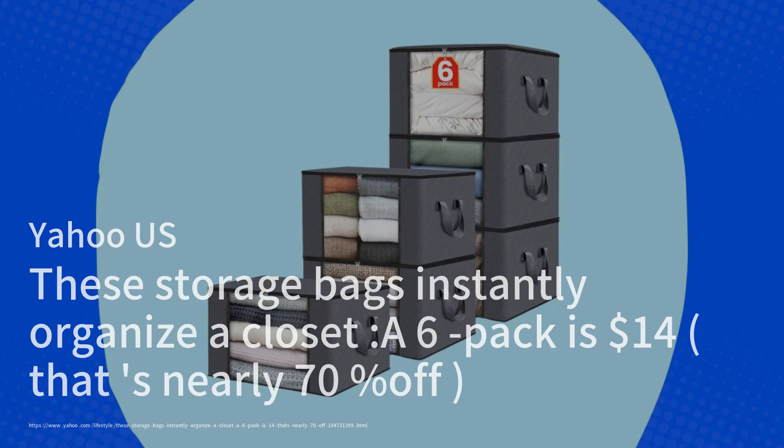The bags are praised for their spaciousness, durability, and moisture-proof design, making them perfect for storing off-season clothing, bedding, and accessories. Customers rave about their functionality and ease of use, noting that they can hold up to 12 sweaters and are easy to pull out from high shelves or under beds.